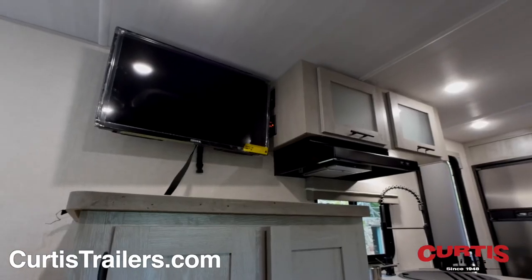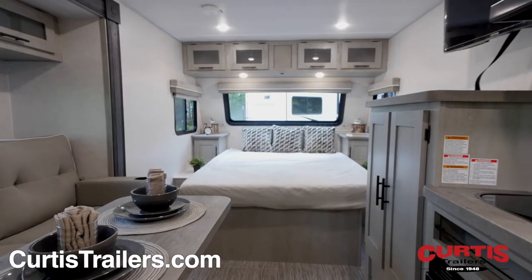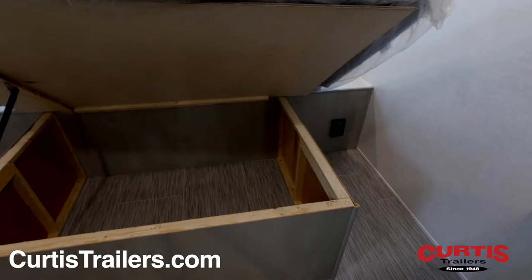At the end of the day, catch a movie on your HDTV from the comfort of your queen size bed with overhead cabinetry and under bed storage.